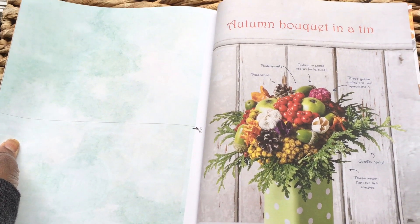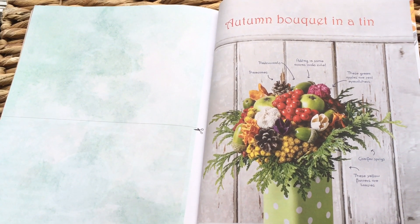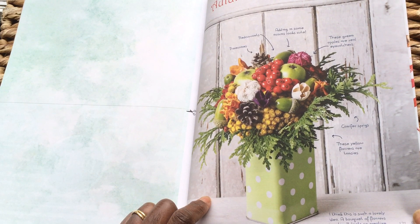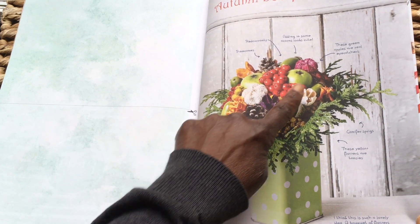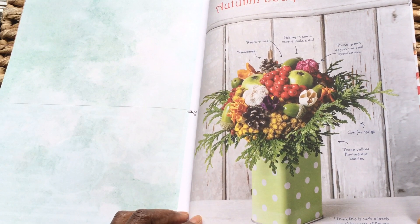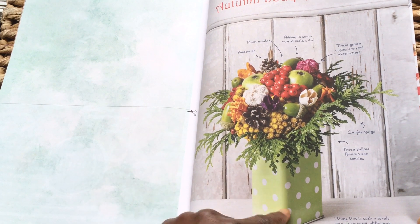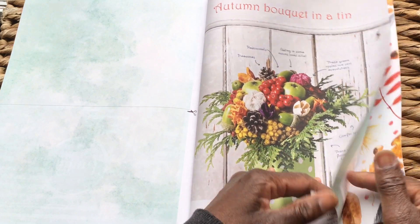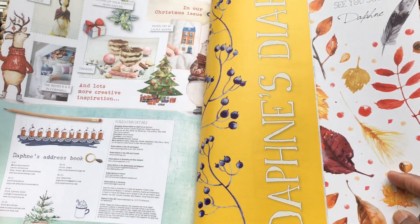Autumn bouquet in a tin — like that a lot. It actually tells you what you can use. Beautiful. I love the tin too — I'm sold with enamel.